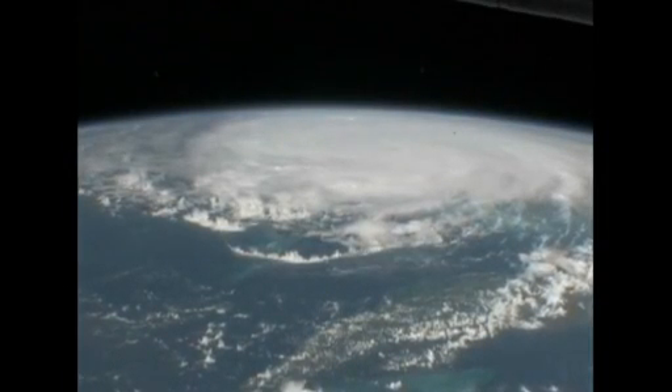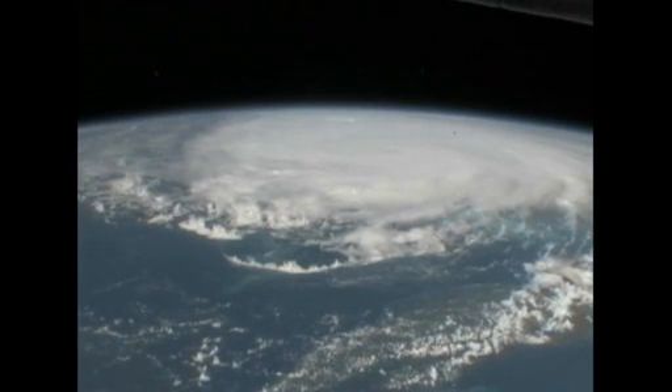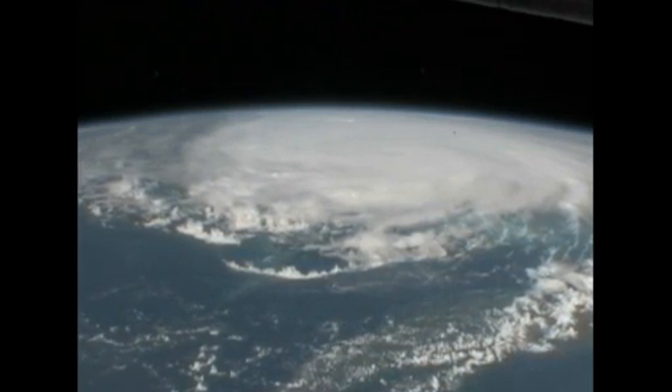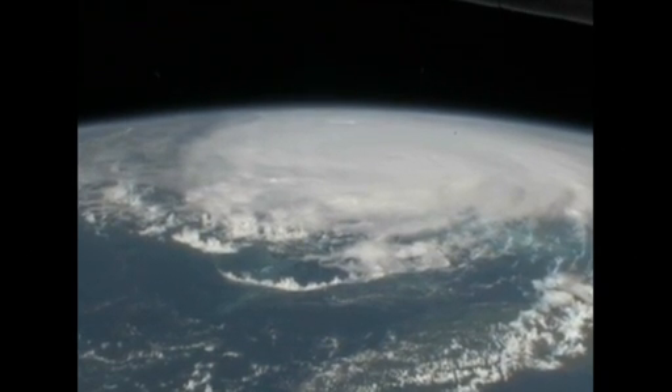This is a big storm. We see Cuba coming up very soon. Cuba's just below this storm in the field of view here.